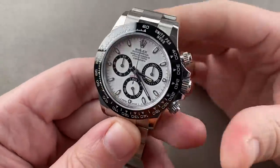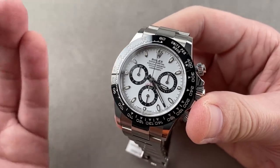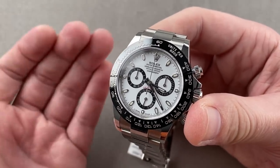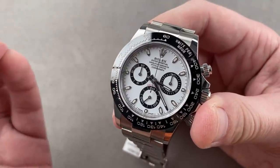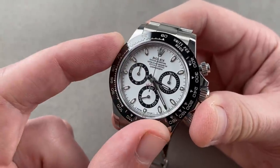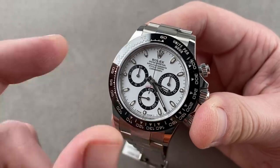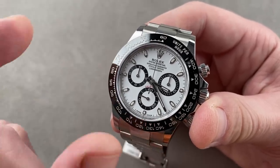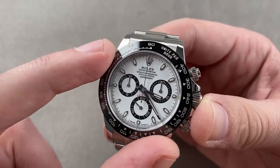The movement is caliber 4130 inside — manufacture, 4 Hz beat rate, vertical clutch, column wheel, anti-magnetic, shock resistant. It is anti-magnetic because of the niobium zirconium hairspring. It is shock resistant because of the rotor bearing, the free-sprung balance, and the full balance bridge. It is water resistant, thanks to the screw downs, down to 100 meters, and it is a very accurate watch.